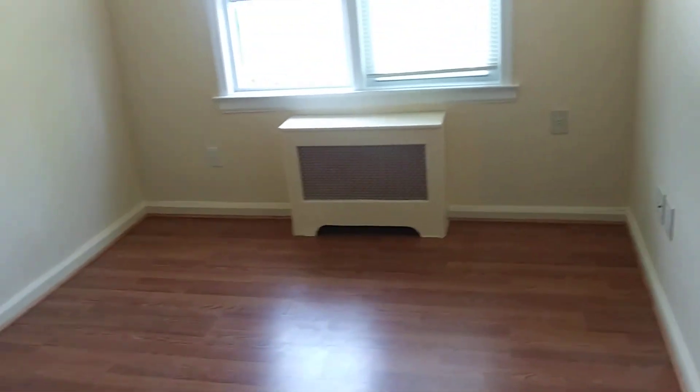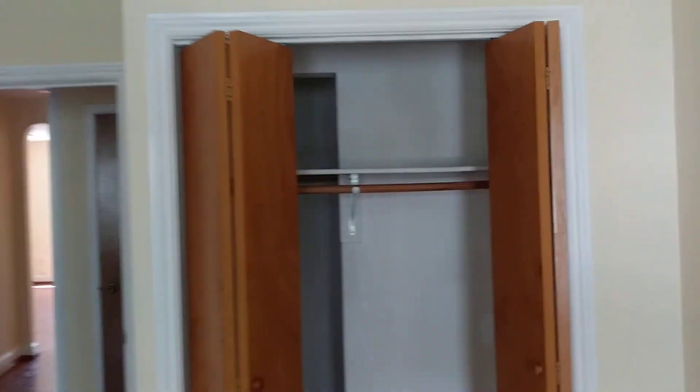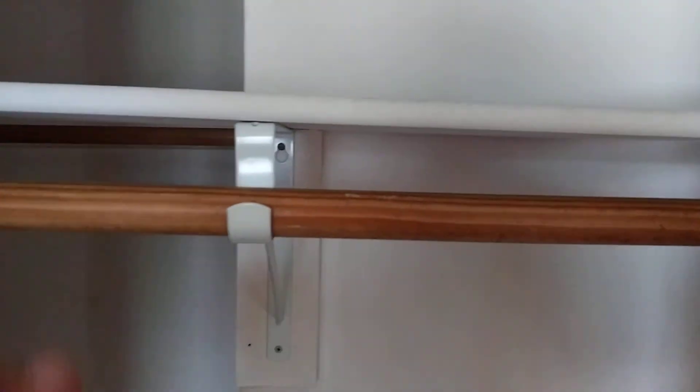The bedroom. Easily can fit a king or queen-size bed here. It has a good window there. You have a good-sized closet here. You have space here to put things if you like, and your clothes. You have more storage back there.